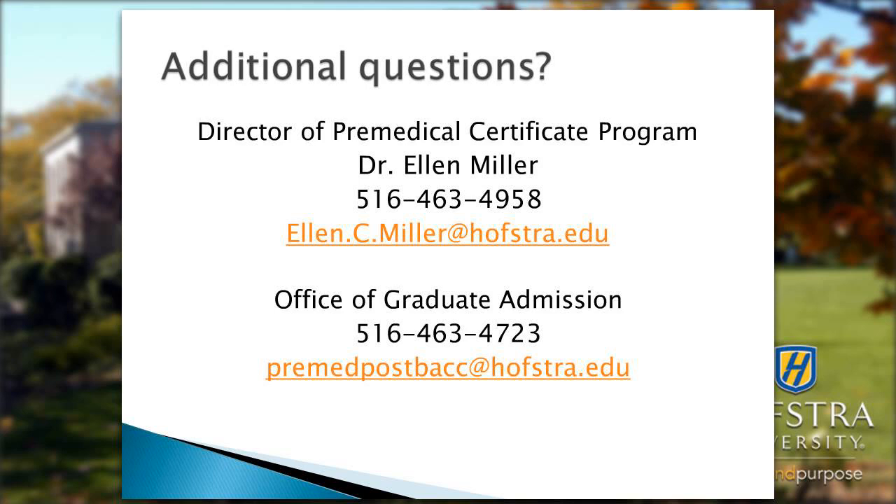Thank you very much for joining us this evening. If you have any additional questions, please email ellen.c.miller@hofstra.edu or premedpostbac@hofstra.edu.